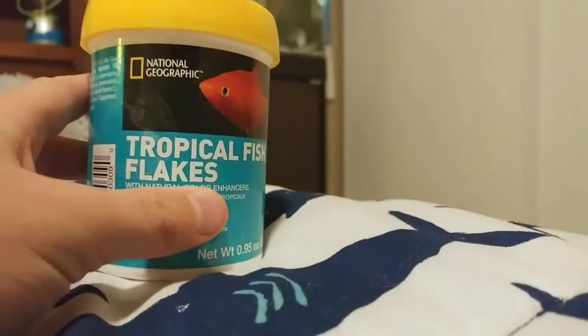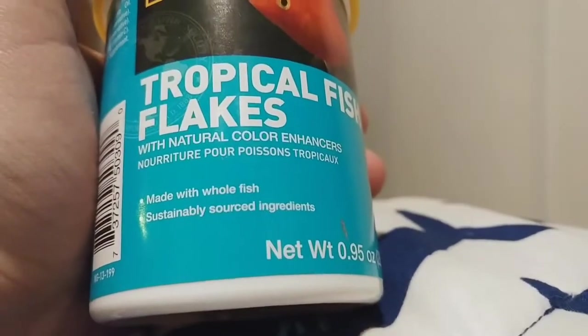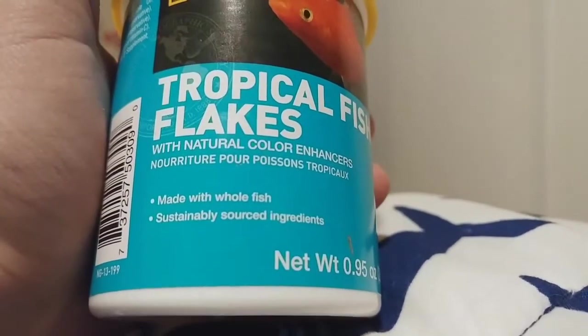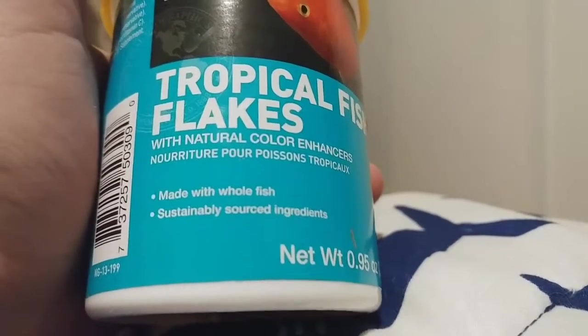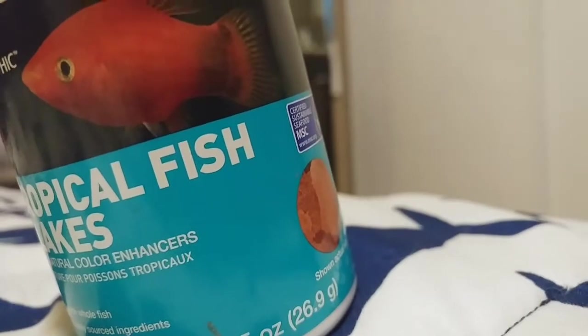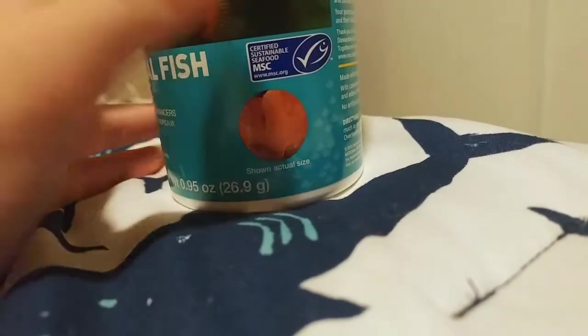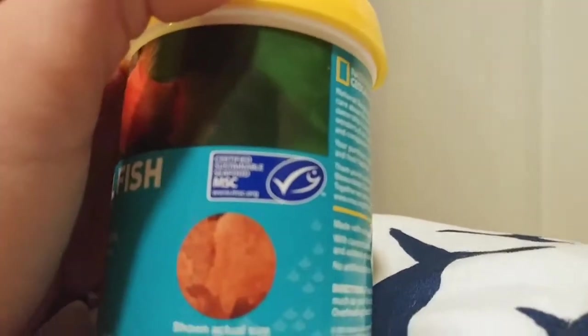I farted — there's no better way to phrase it. Anyway, on the front of the package it says 'with natural color enhancers, made with whole fish, sustainably sourced ingredients.' This was about five or six dollars, if not eight. Let me zoom in on the packaging.